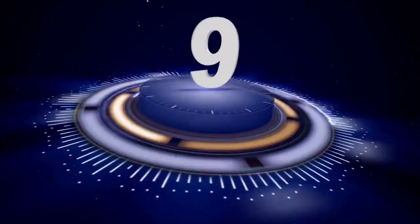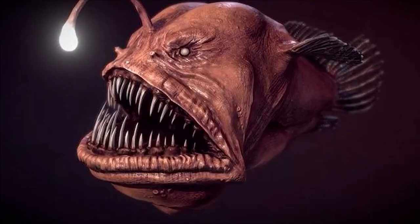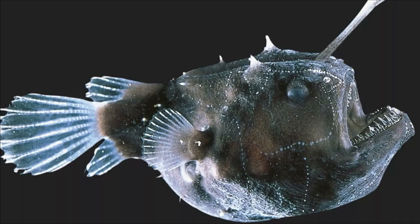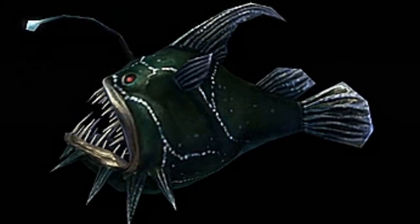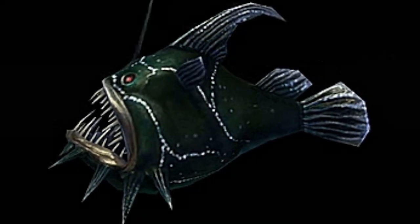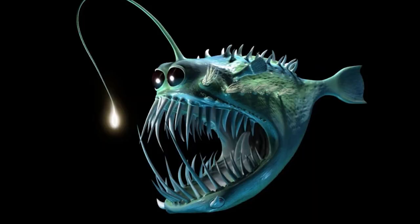Number 9: Anglerfish. The anglerfish is a deep-sea fish that belongs to the family of fishes called Lophiiformes. There are over 200 species of anglerfish, and they are found in all the world's oceans. They are known for their distinctive bioluminescent lure, which dangles from their head and attracts prey. The anglerfish's lure is actually a modified dorsal fin spine, and some species have been known to use it to attract prey much larger than themselves.